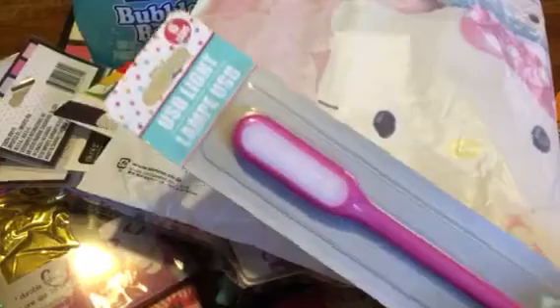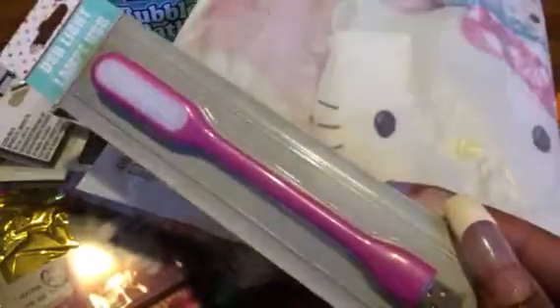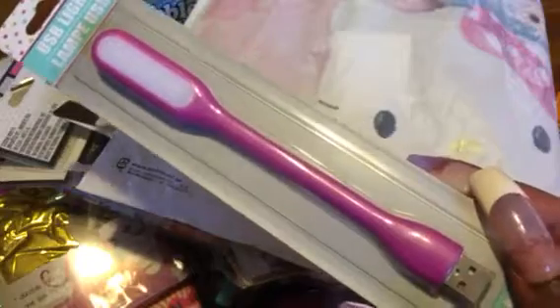Oh, and I did get this from the Dollar Tree — it's a USB light. This is something you can plug into the side of your laptop or desktop when you don't want to disturb someone who may be sleeping or trying to watch a movie. It's bendable and flashes a bright light on your keyboard so you can see what you're doing without disturbing the person next to you.